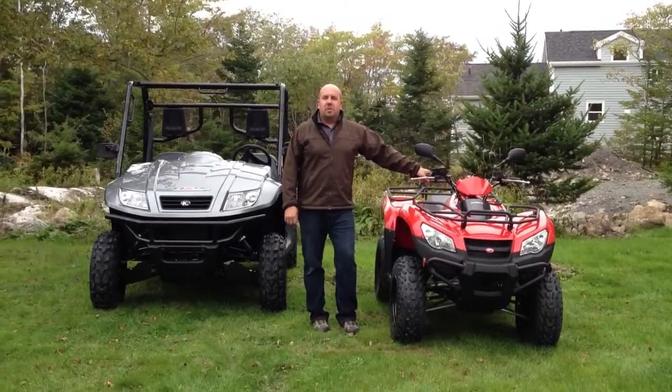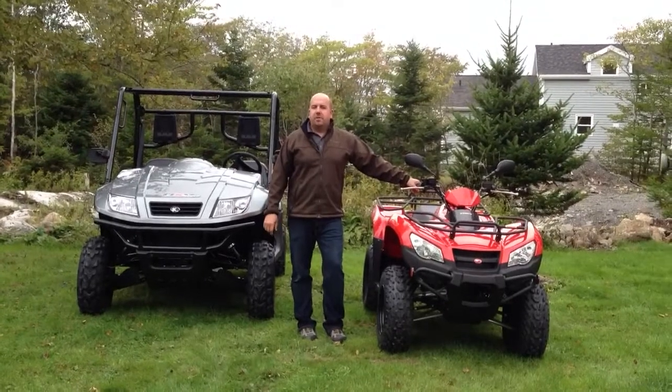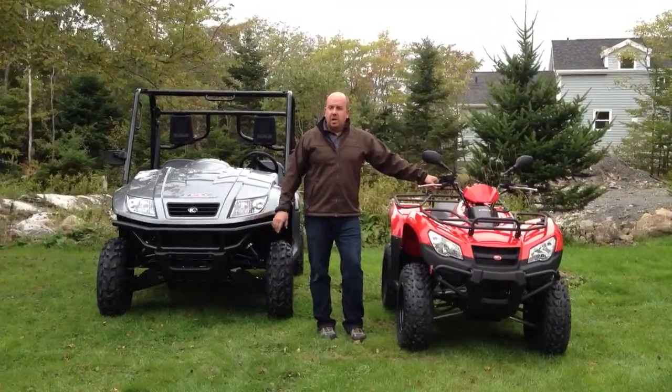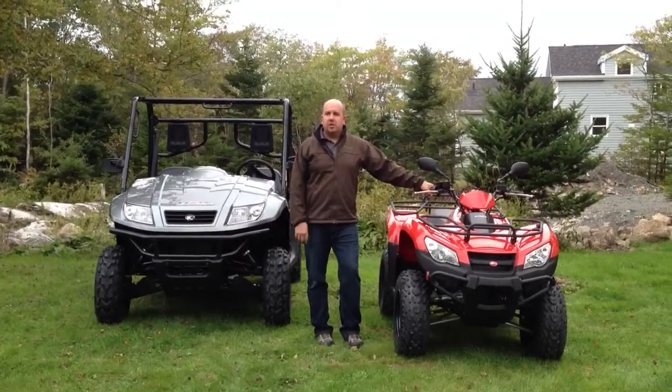Hi, it's Scott Reddin with Halifax Motorsports. Today I want to showcase two brand new units we have for sale, the Chemco model line. Before I do, I kind of want to talk about Chemco and give a little bit of history.